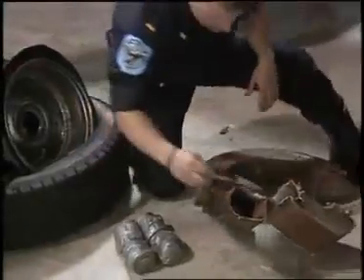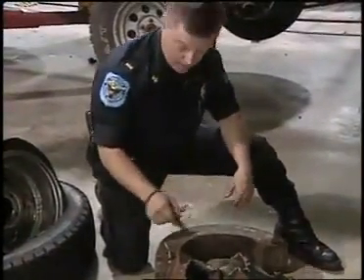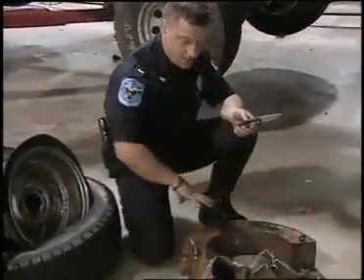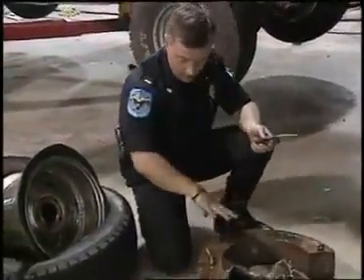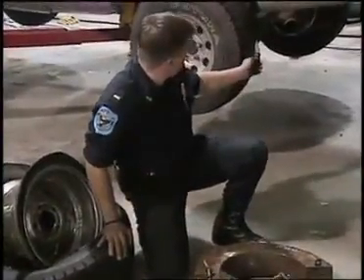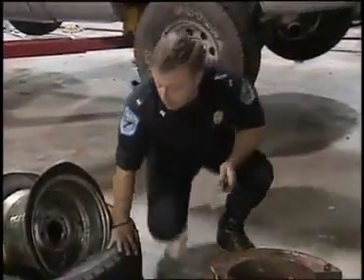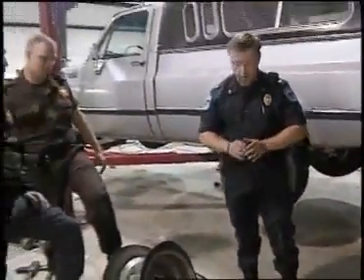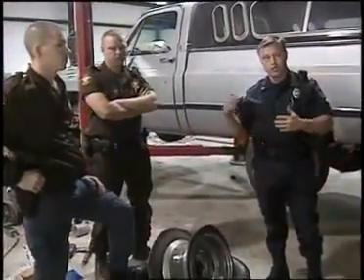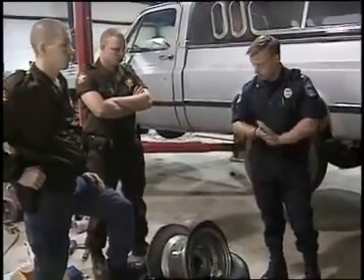After removing those packages, we noticed we still had two more packages — also a second kilo. So we believe there is a total of four kilos located in this steel brace, and possibly four more kilos in each wheel and tire. If this is the case, there should be approximately 16 more kilos if all tires and wheels are loaded. At this point, we're going to break down the additional wheels and tires to see if there are in fact narcotics in all of them.